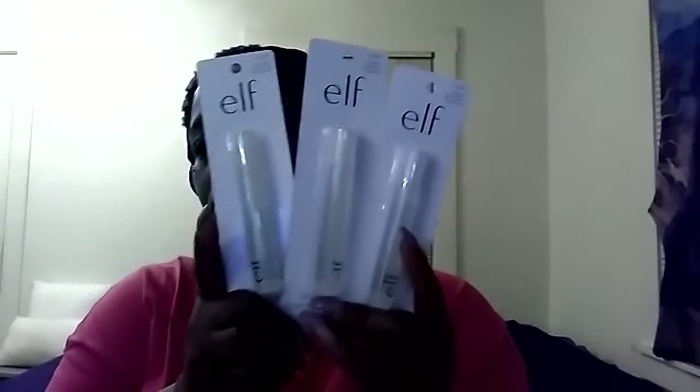Dollar Tree had a lot of ELF products and I was so happy to find them. I got three of the ELF acne fighting spot gel with aloe — it's clear. I also picked up one of the ELF three-in-one mascara in very black.